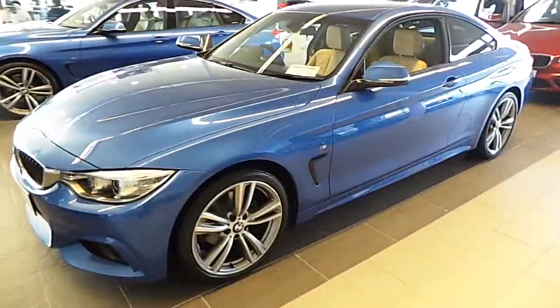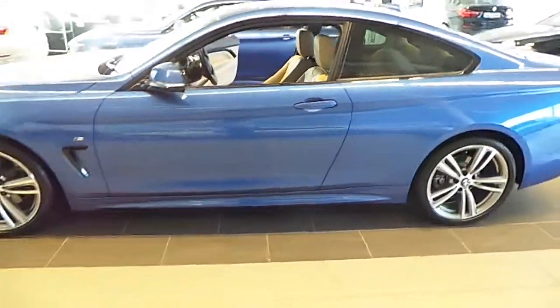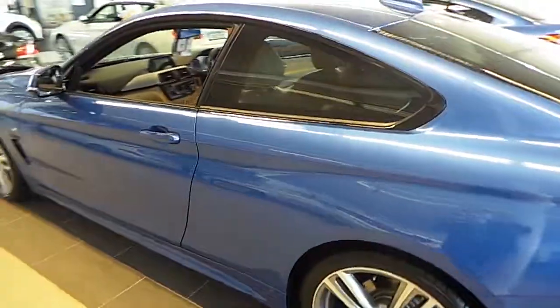Hello, I'm John at Carey's BMW in Eastgate, Little Island Cork. Here we have our premium selection 2014 BMW 420D M Sport Coupe.